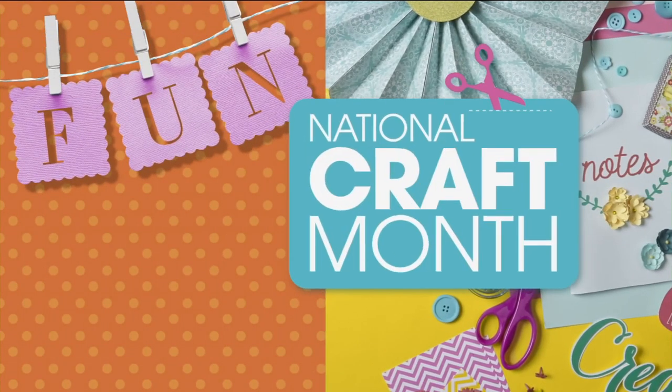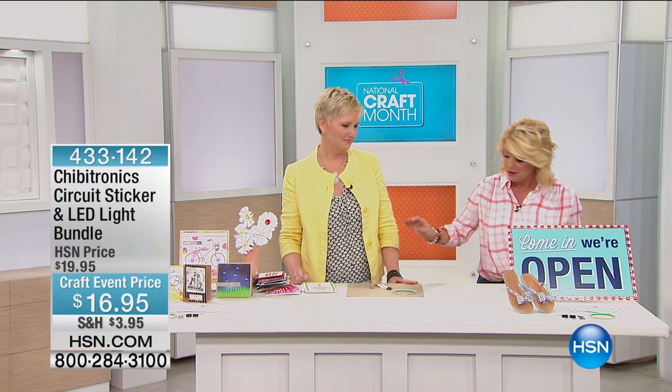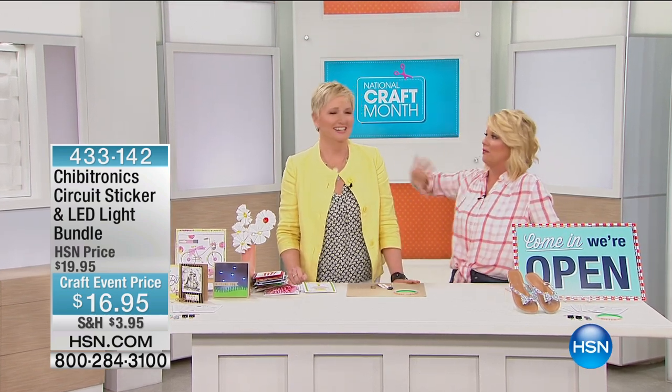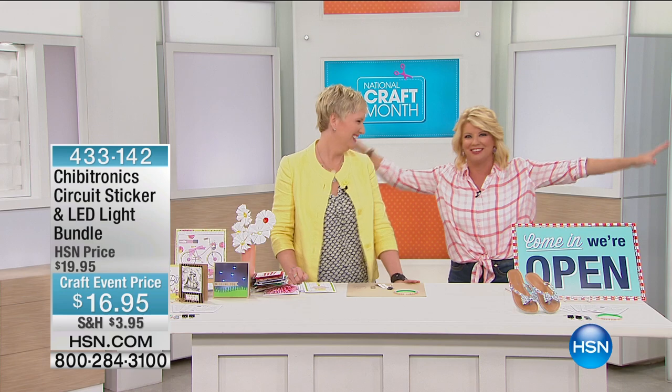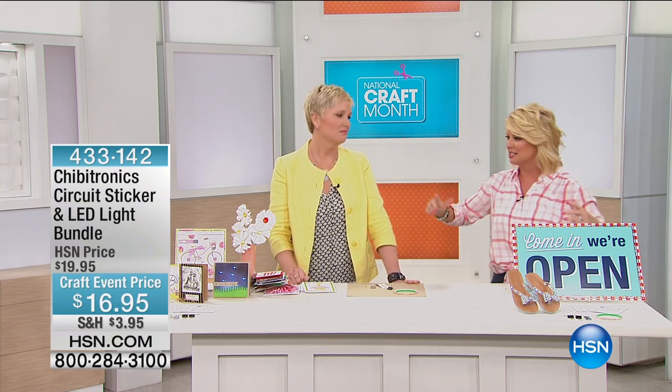We have our circuit sticker and LED light bulb. This is one of the coolest displays, and our very special guest, Beth Kingston, is joining us. Beth said to me she came in the hallway where we have all of our crafts lined up that are going to be going on throughout the day. And honest to goodness, as soon as I saw this display, I just stopped in my footstep, as everybody else.